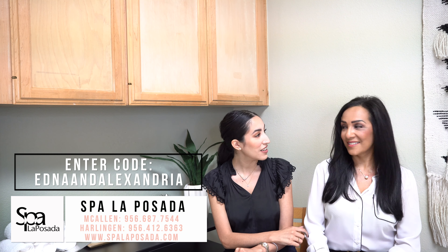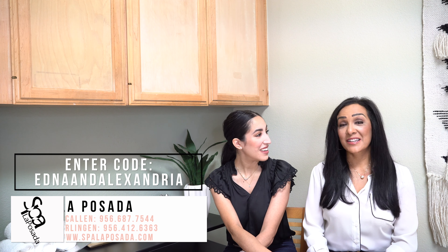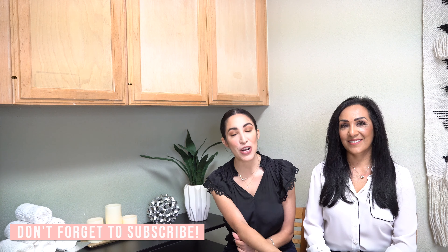So there you have it — microneedling! We want to offer you a special too. We want you guys to be able to try out the service because we are huge fans and believers in it. If you book your appointment at Spa La Posada, you can call — the number will be right here — or go online to our website and enter the code 'Edna and Alexandria' to get 15% off a deluxe microneedling. If you have any other questions we didn't cover, sound off in the comments below, follow us on Instagram, and if you love this video give it a thumbs up and subscribe.